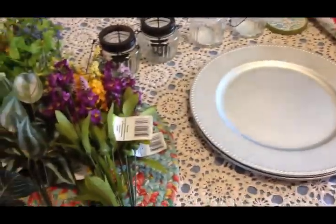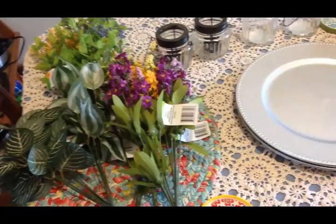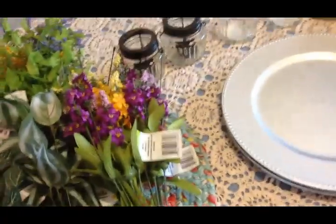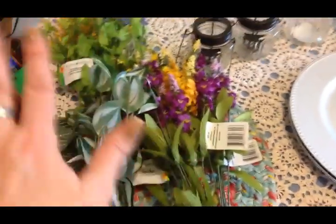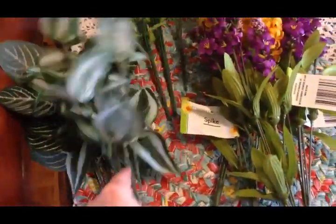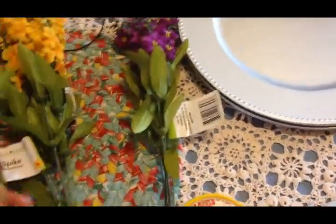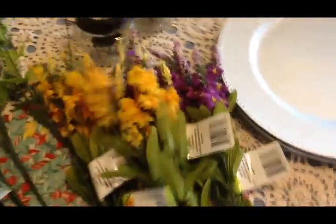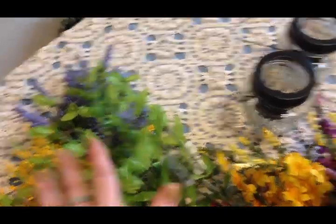I got quite a bit from the Dollar Tree this time - I don't typically buy this much, but I needed some things for outdoors and for summer that's coming. I'm thinking ahead to home decor for summer and they had all their pretty florals now. I picked up some of these greens - I just thought I'd better get them while they have them. I got two purples and two yellows of this one called Spike, and then I got some of this called Wild Flowers. I love the color combination of purple and yellow together.